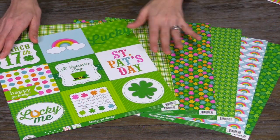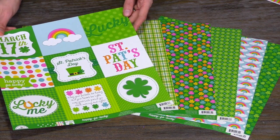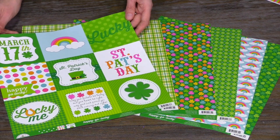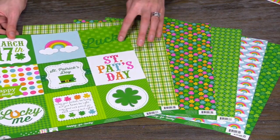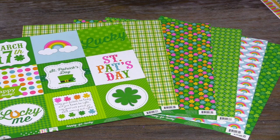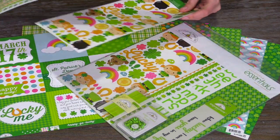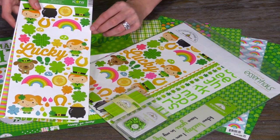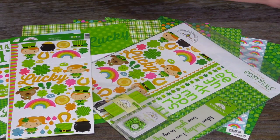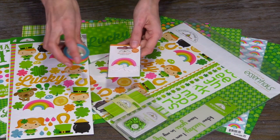For St. Patrick's Day they have this really fun collection called Happy Go Lucky. You can see it has all those fun shades of green, the rainbows, the shamrocks. There's the green and white polka dots on top of this cut apart page. You can buy the papers individually, or you can get the Doodle Bug essentials pack or the paper pad. Don't forget the cardstock stickers that coordinate — you will love these little leprechauns. And then there is the rainbow washi tape and the Doodle Pops in the beautiful rainbow with clouds.